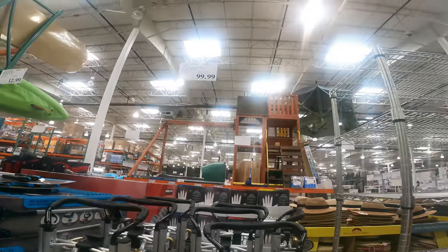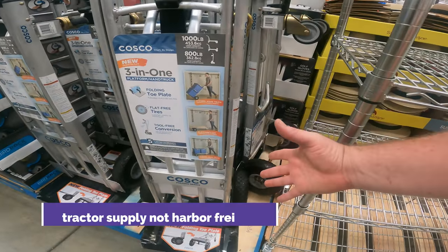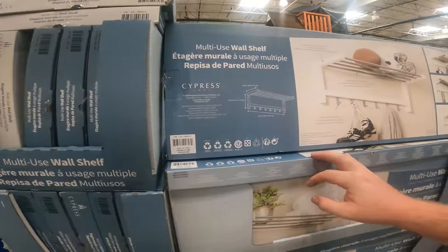We did just step up from that tractor supply deal I found yesterday for $99. This is the three-in-one hand truck with heavy-duty wheels. They're not as heavy duty as we saw at Harbor Freight. To get more use out of it, this makes more sense at $99. This just blew the tractor supply out of the water.